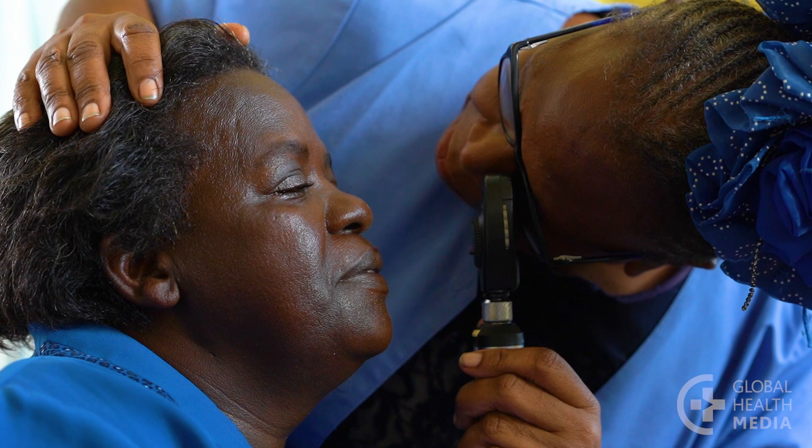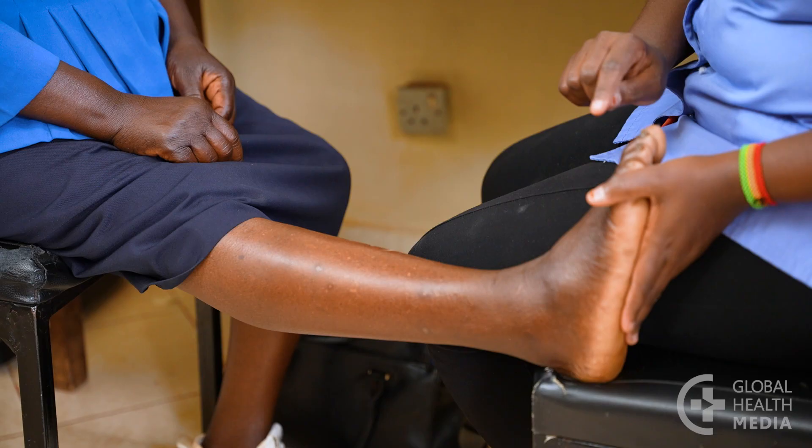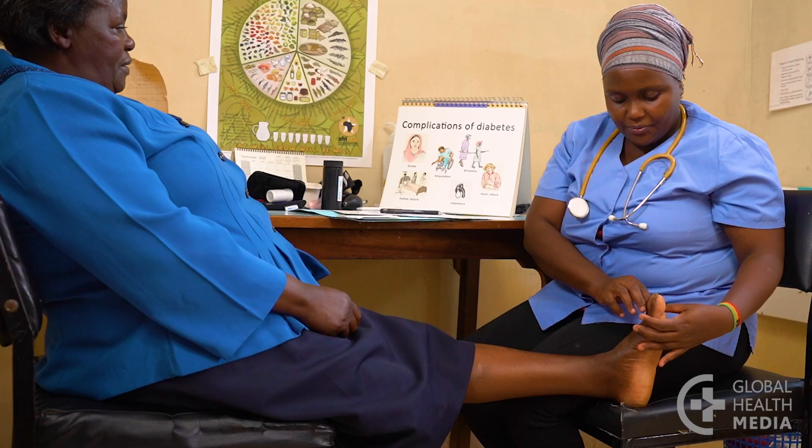Your feet should be checked for signs of nerve damage. There are a few simple tests that are done to check the feeling in your feet. All people with diabetes should be taught how to check their own feet and care for them.